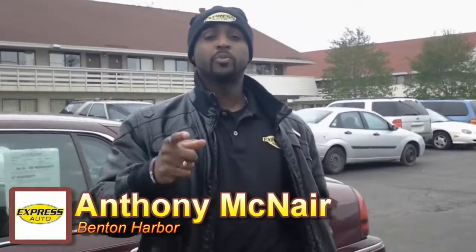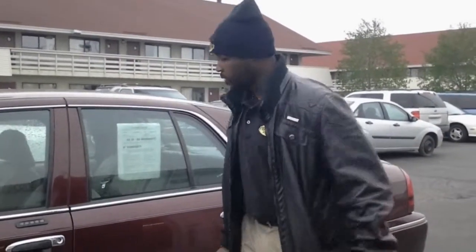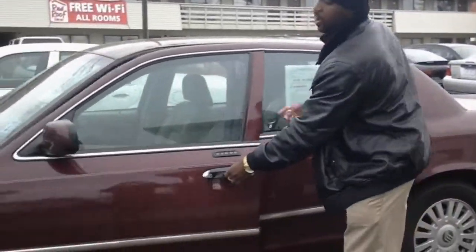Hi, I'm Anthony from Benton Harbor Express Auto, and today we'll be showcasing this 2007 Mercury Grand Marquis. Let me show you some of the features this car has to offer.